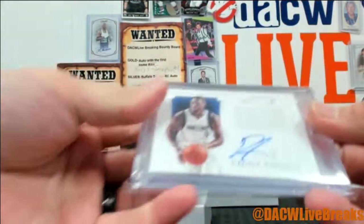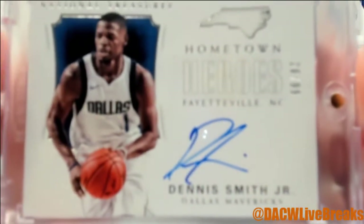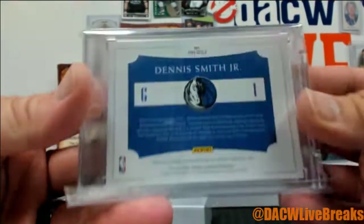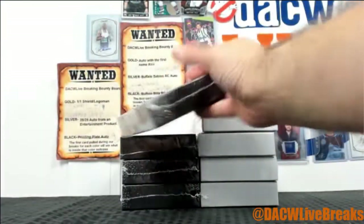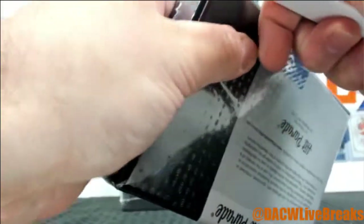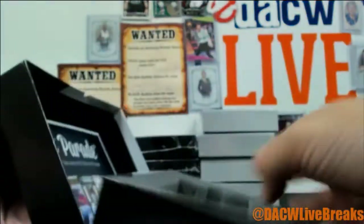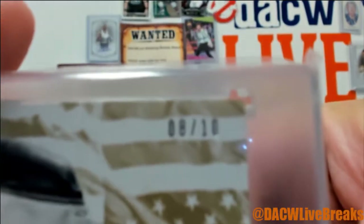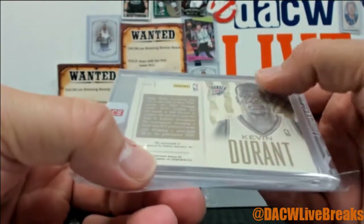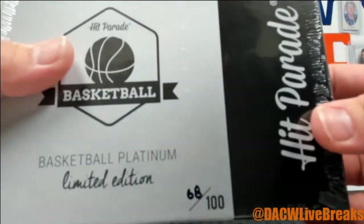A little new school love right here. How about National Treasures Hometown Heroes out of 99 — Dennis Smith Jr., 17-18 National Treasures. Box 93. How about a red, white and blue Kevin Durant, 8 of 10 auto — there you go. 12-13 Intrigue. Box 68.